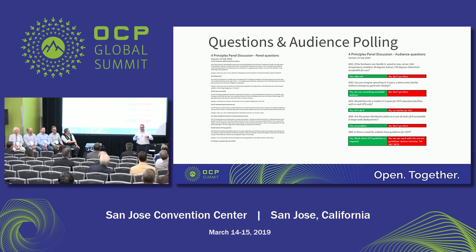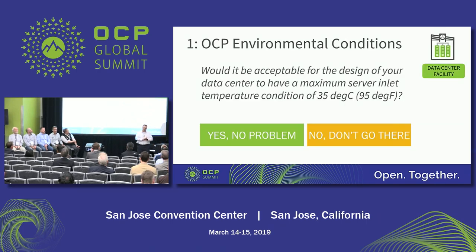So the first question for the audience and the panel: would it be acceptable for the design of your data center, or one you know, to have a maximum server inlet temperature condition of 35 degrees C — which would be 95 degrees Fahrenheit? Would it be acceptable for you to do that?